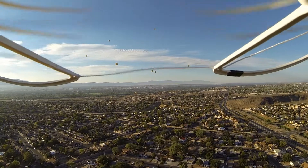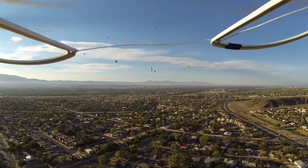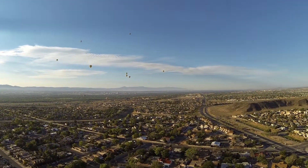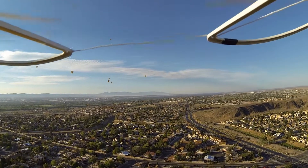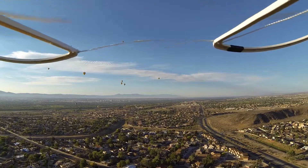I didn't seem to be gaining any altitude. I'm thinking maybe that's because I'm pushing so far forward that I'm unable to gain altitude while moving forward. So I made a couple stops and raised my altitude.